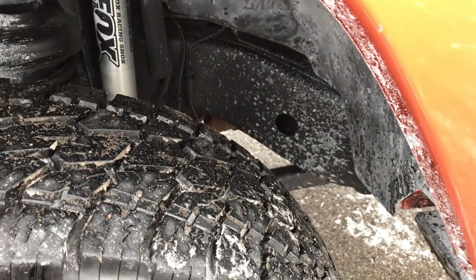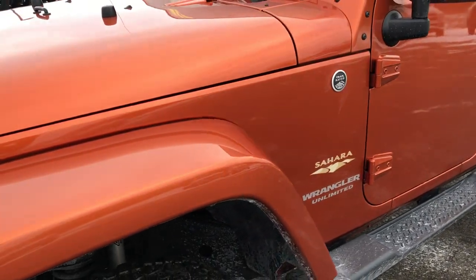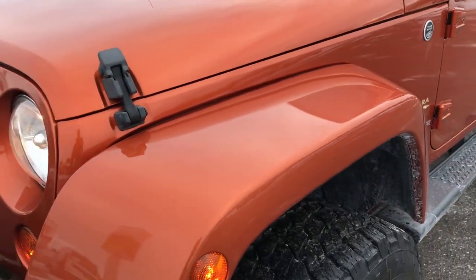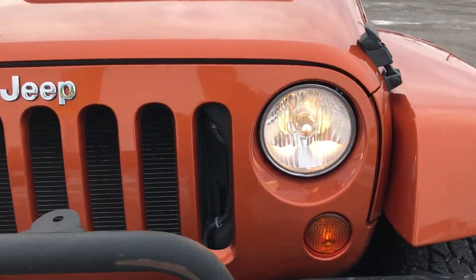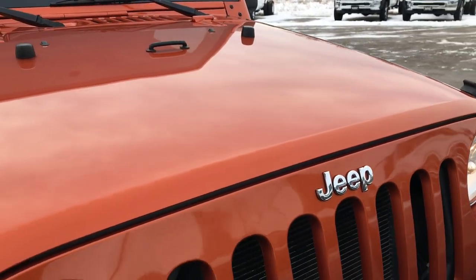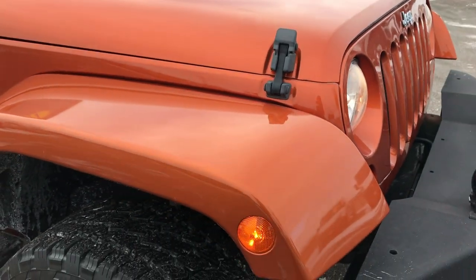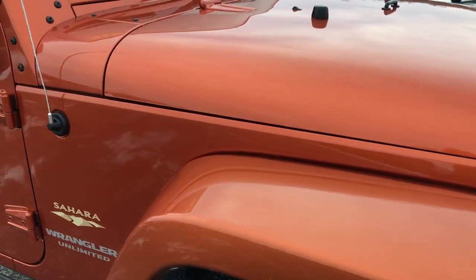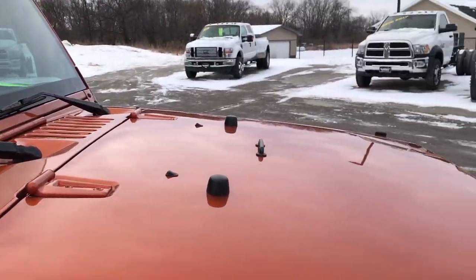The frame is in really nice condition. I do apologize for a little bit of salt — we just got some snow this morning and they salted the roads pretty heavy. Mango Tango pearl coat is the color. We shoot all of our videos in 1080p, so if you have HD capabilities on your computer, tablet, or smartphone, turn them on right now because it's like you're right here looking at the Jeep with me.